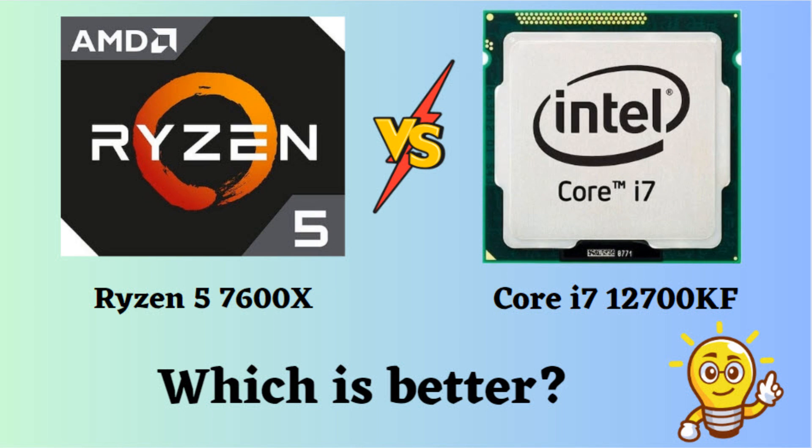In this video, I will compare the Ryzen 5 7600X and the Core i7-12700KF, highlighting their differences, and then provide a conclusion to assist you in determining the superior choice. Both CPUs are potent, each with its own strengths and weaknesses. Let's delve into them.